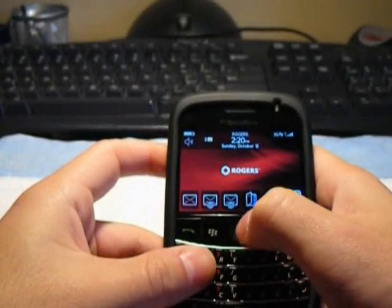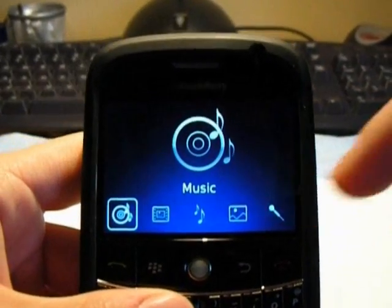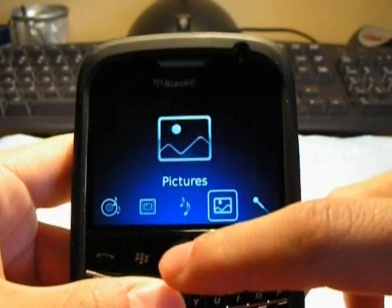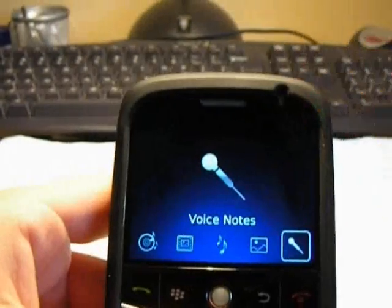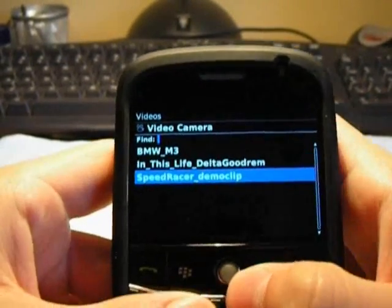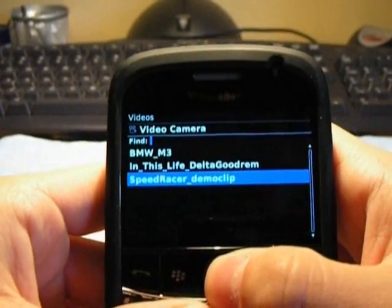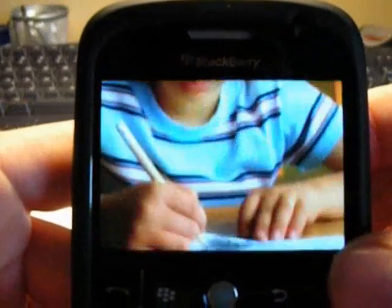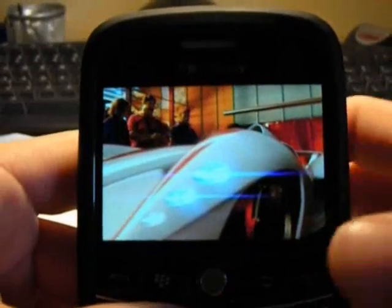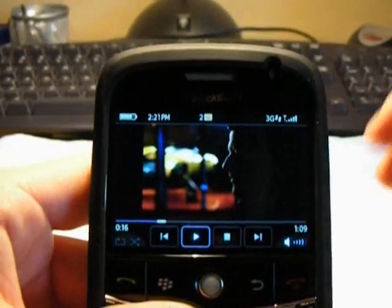The next thing I wanted to show you was the media section on the phone. It's got a new skin with new icons — it does the same thing as the previous generation BlackBerry but with a new look. Here's your music player, videos, ringtones, pictures, and voice notes. I wanted to show you a demo clip that came on the phone — a preview of Speed Racer — and it looks great. The screen is incredible and the speakers on this phone are really great; you can hear them from far away, they're very loud.